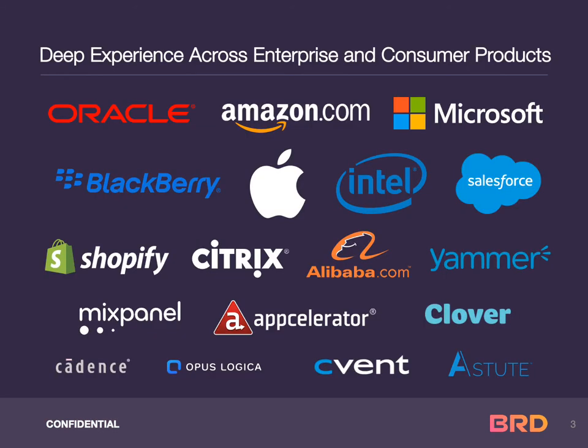The BRD team, contributors to the Bitcoin Network Protocol, is comprised of crypto, security, and privacy technology experts with deep experience across enterprise and consumer products.